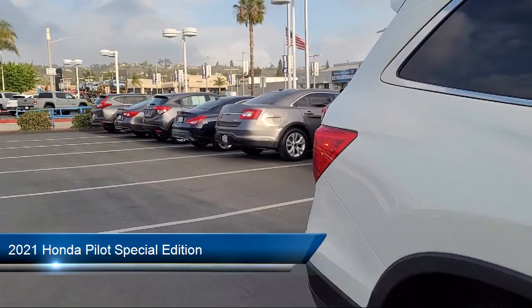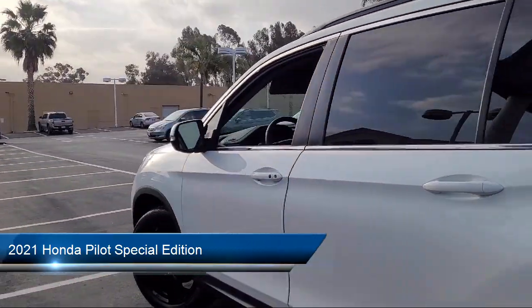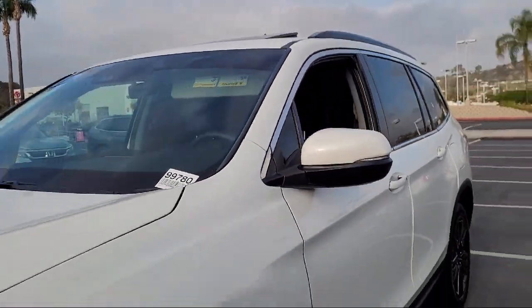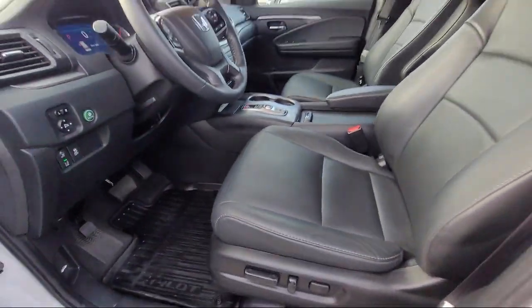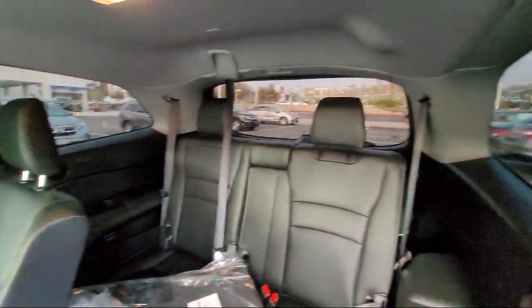This vehicle comes equipped with smart device integration, all-wheel drive, leather-wrapped steering wheel, hands-free liftgate, heated front seats, remote start system, rear-head airbag, climate control, lane departure warning, cross-traffic alert, and has less than 20,000 miles on the odometer.